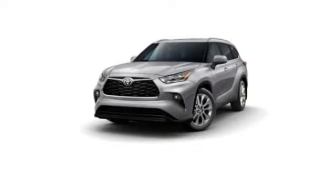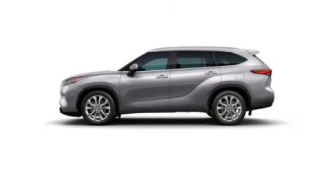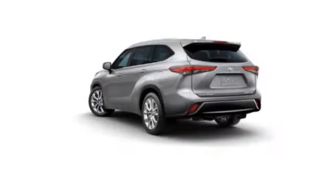Stop by and take a look at the 2024 Highlander. The Highlander is the SUV that's thought of everything.